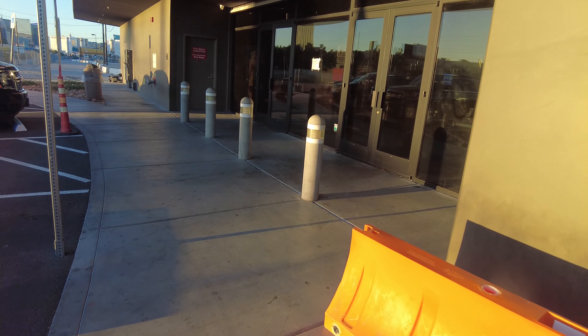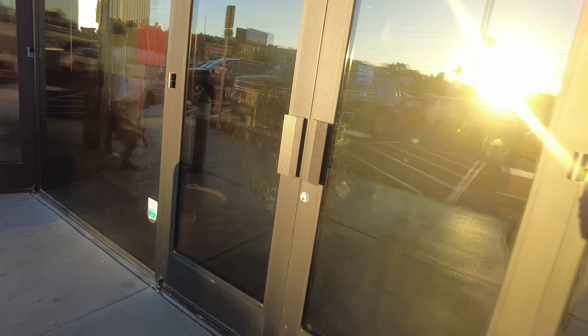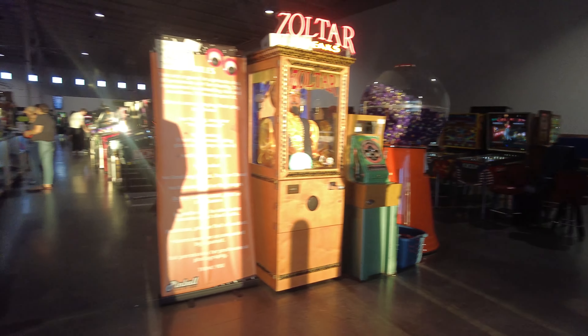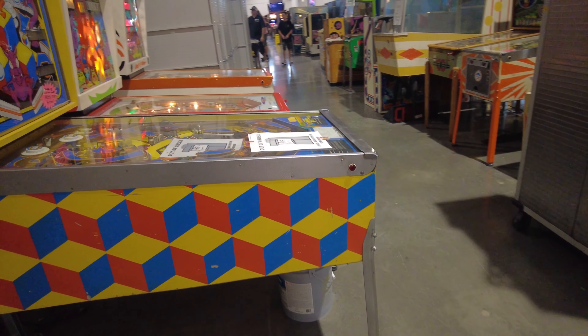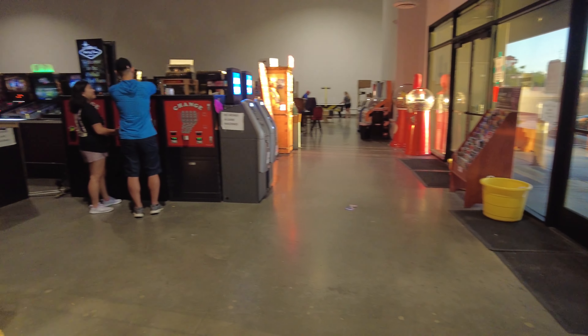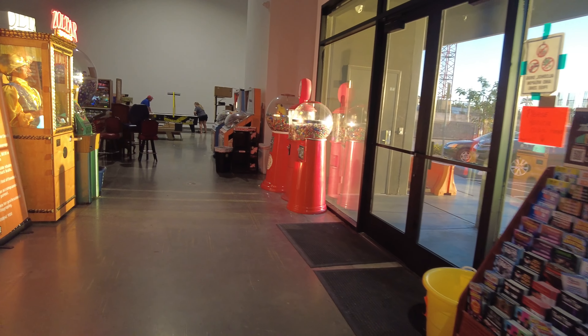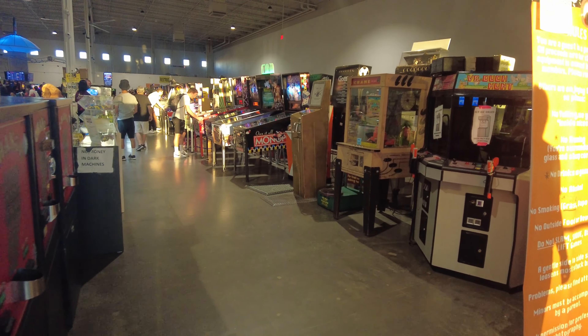Let's take a look inside. As you can see, there are multiple rows when you come in. They have some snacks and a change machine. Again, it's free to enter — most machines are about 50 cents and you get cash machines.